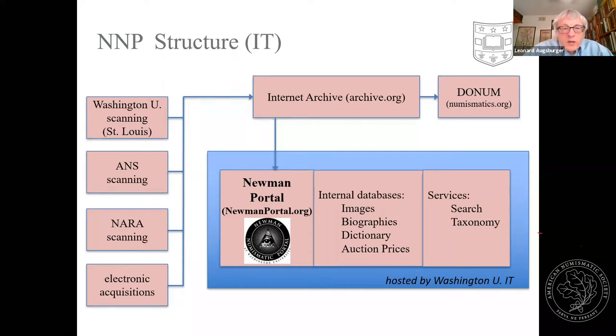In addition to all the documents we scan, we maintain internal databases directly on NewmanPortal.org: an image database, numismatic biographies seeded by Pete Smith, a dictionary drawing from multiple sources including Dick Johnson's Encyclopedia of Coin and Metal Technology, and auction prices realized, which we contract through CDN to provide on NNP.